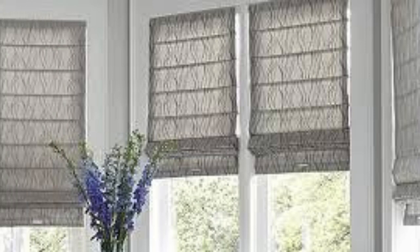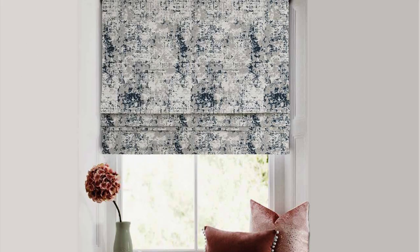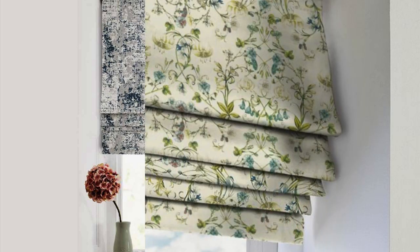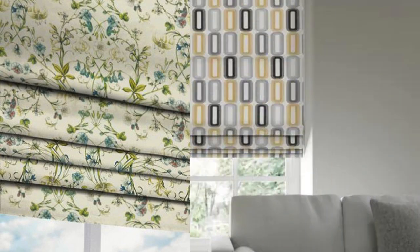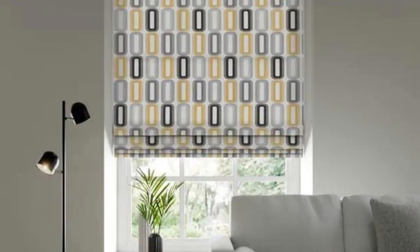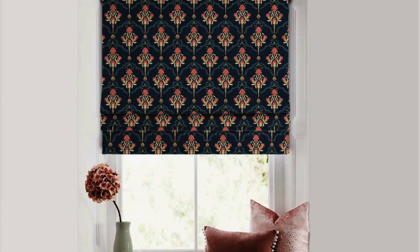The design of Roman blinds involves a series of evenly spaced horizontal pleats or folds that create a neat and tailored appearance when the blinds are lowered. One of the distinctive features of Roman blinds is their ability to stack up evenly as they are raised, forming a clean and uncluttered look. The fabric used for Roman blinds comes in a variety of materials, patterns, and colors, allowing homeowners to personalize their window coverings to match their interior decor.